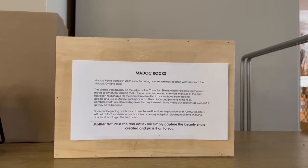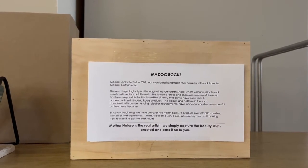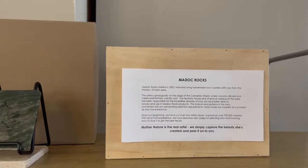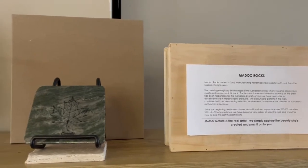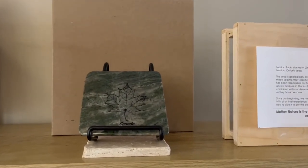These are hand-cut rock coasters that come from MADOC Ontario and they're absolutely gorgeous and stunning. They're cut from rock in the MADOC area which geographically is right on the edge of the Canadian Shield.